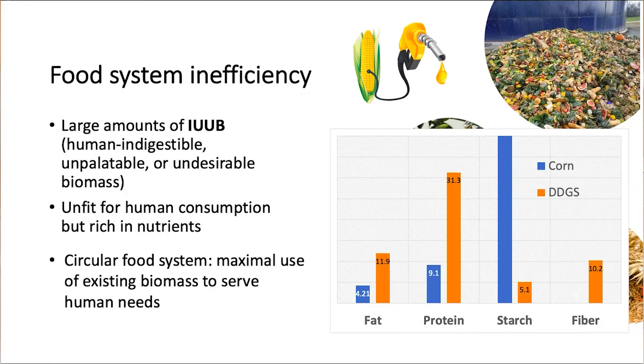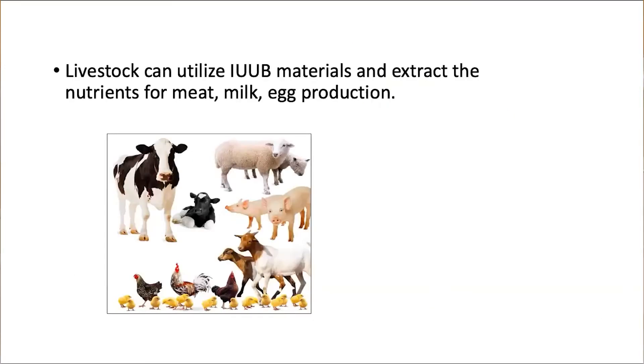To promote a circular food system, we need to find beneficial uses of these materials to serve society while at the same time minimizing resource and climate footprints. Fortunately, livestock animals can help us utilize these materials because they are natural bioprocessors — they have the innate ability to extract nutrients for production of meat, milk, and eggs.